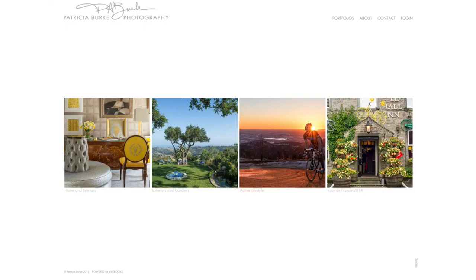Now we'll take a look at Patricia's completed web edit. On her homepage she's showcasing four separate galleries of work. She now has a home and interiors gallery, an exteriors and gardens gallery, an active lifestyle, and a project gallery for the Tour de France. We've consolidated the amount of galleries that she's showing.